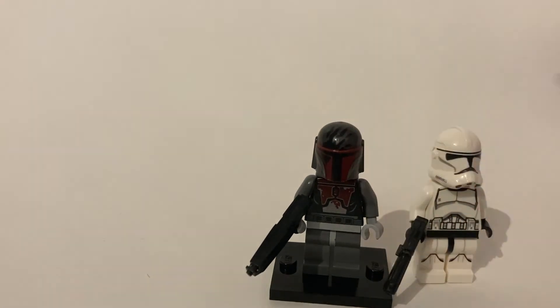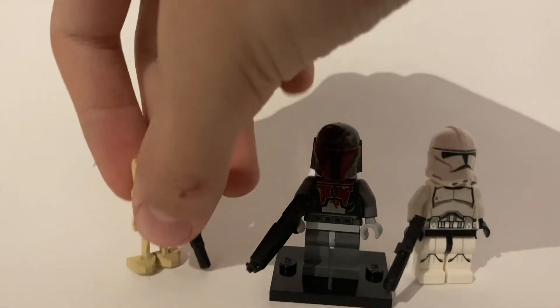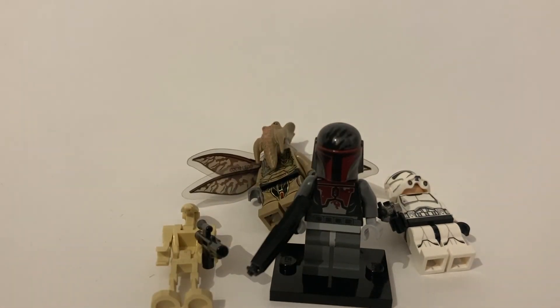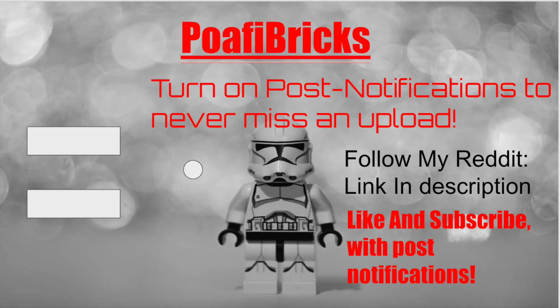So guys, that's my list for this video. This has been Pofy Bricks. Sorry it's a little longer than usual, but I just wanted to make a top ten. Maybe next time I'll rank the Star Wars movies or something — leave your suggestions in the comments. Thanks for watching, and have a good one. I'll see you next time.